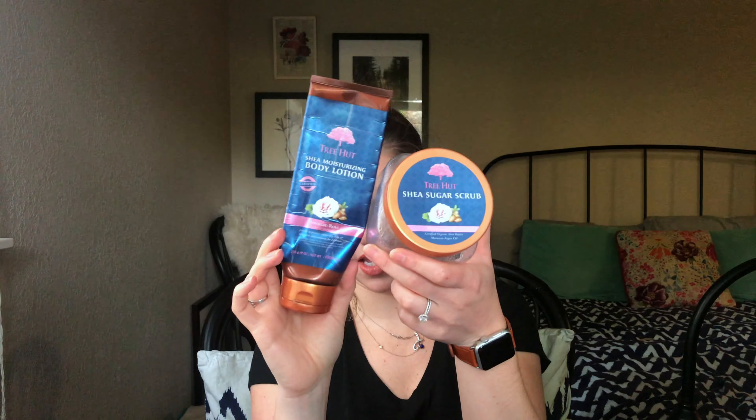The Tree Hut lotion, though, had a weird almost play-doh-y scent to it. It wasn't horrible, but there are better smelling body lotions out there. It moisturized but wasn't crazy moisturizing, wasn't super sticky — just average. I think there are cheaper ones that smell better and work better. Not horrible, just not my favorite. But I did empty both of them.